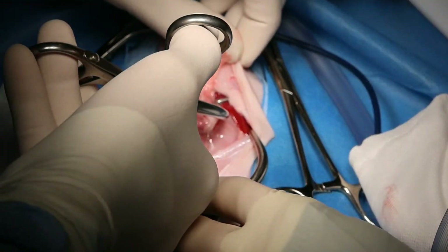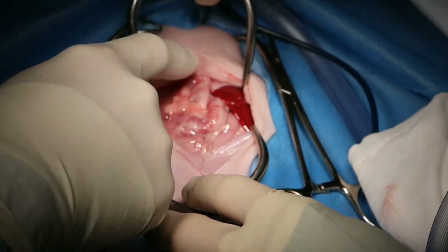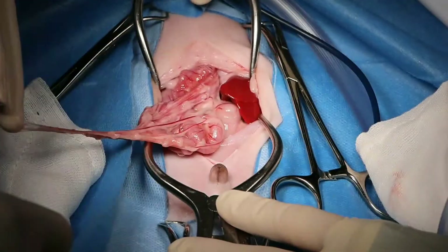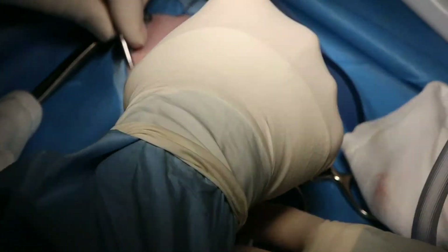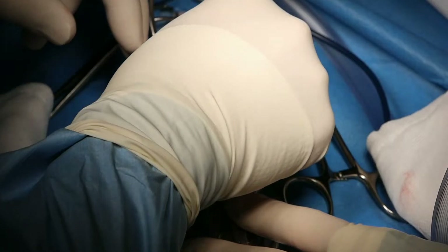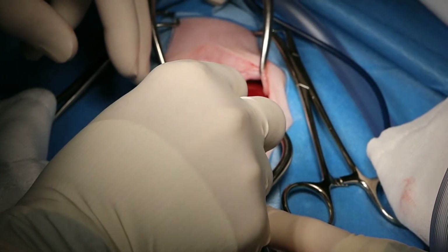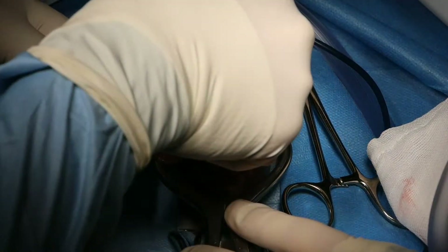We can already see liver here, and we can see all the guts heading into the thorax. We might have a problem with what's called loss of domain, which means we may not have enough room for all of the guts inside the abdomen once we reduce everything, particularly if this has been present since birth. So I'm reducing this hernia slowly.